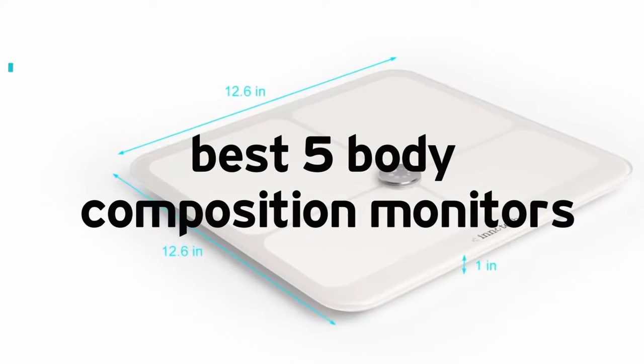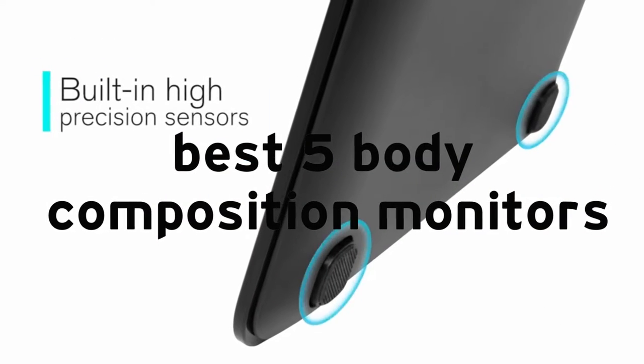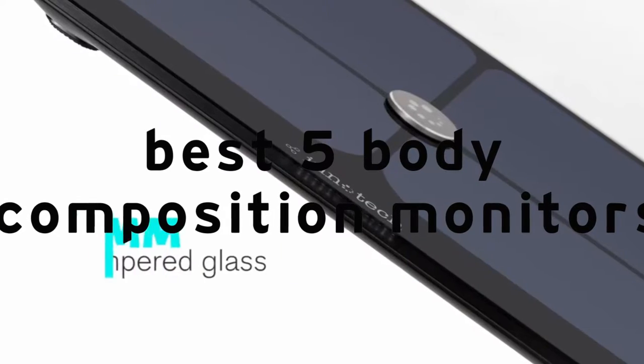Hello and welcome to a new video. In this video we are going to talk about the top five best body composition monitors. So if you are an athlete, runner, body builder, or want to lose weight, this video is for you.